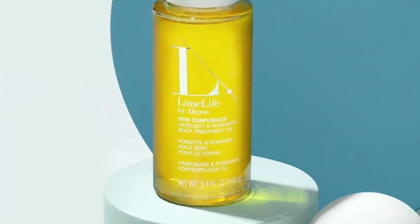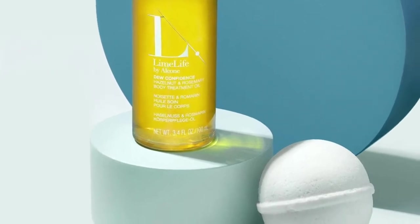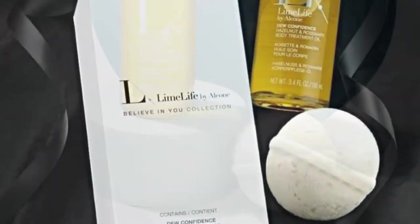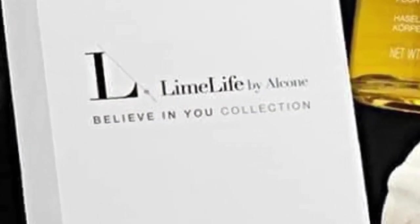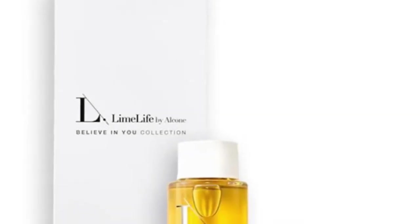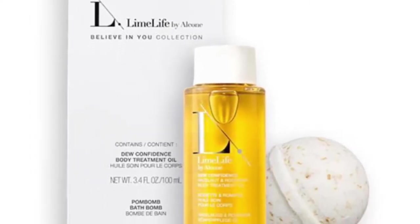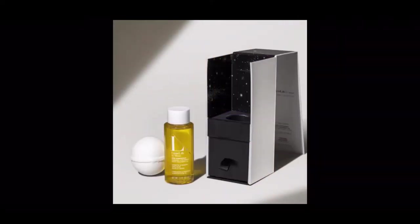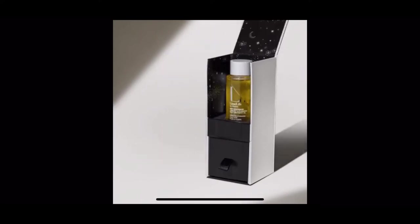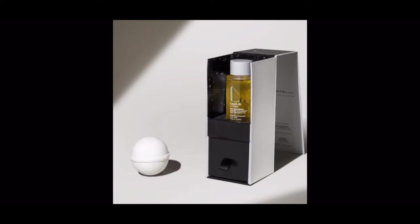Now we have the Believe in You collection. Feel like the best version of yourself with this collection. Our Due Confidence Firming Body Oil Treatment contains an aromatic essential oil blend of hazelnut, rosemary, geranium, and mint to visibly firm, tone, and improve elasticity of the skin. The hazelnut oil, rich in omega-3 and vitamin E, locks in moisture to soothe skin while the lightweight formula absorbs instantly.